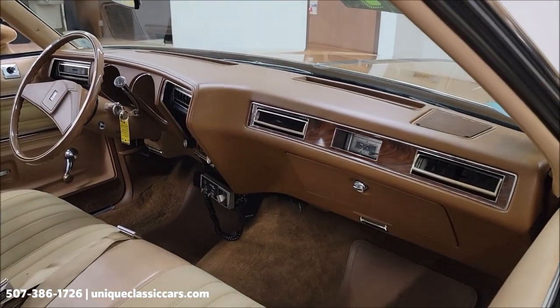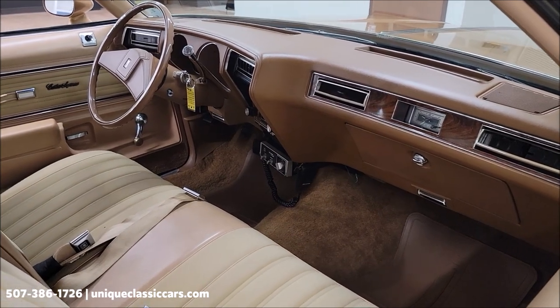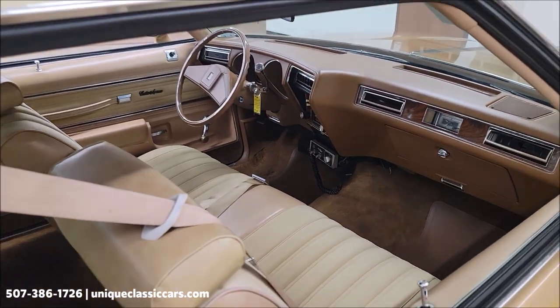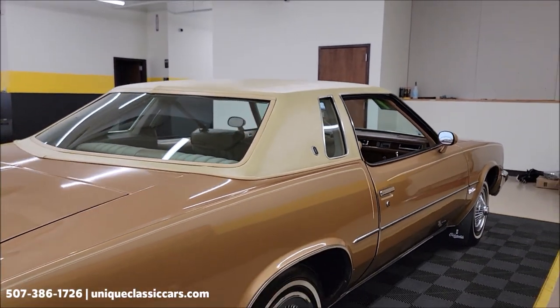Very original interior, with the exception of the Citizens Band radio — it's the 70s, how cool is that to have one of those in there? And an aftermarket AM-FM cassette player. We'll take a look at that in a minute.